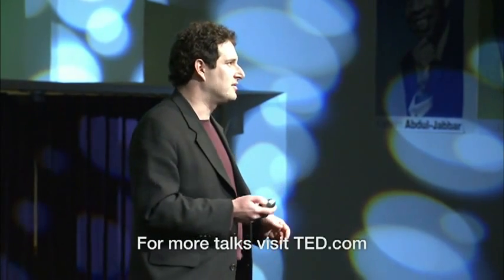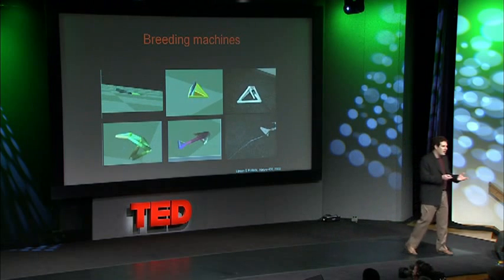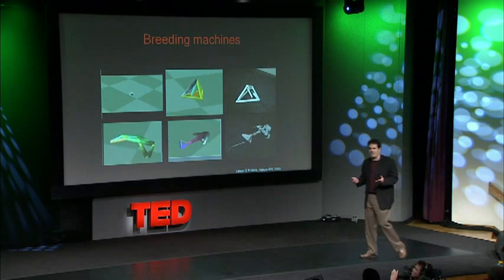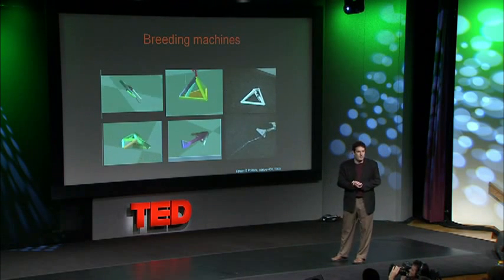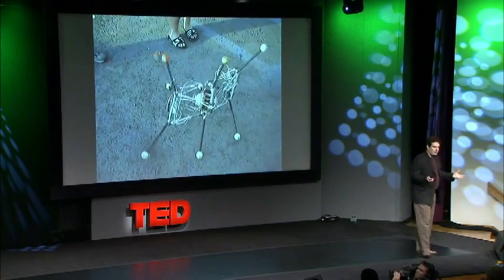It's a very simple task, and it's interesting to see what kind of things came out of that. You can see a lot of different machines emerge. They all move around and crawl in different ways. On the right, we actually made a couple of these things and they work in reality. These are not very fantastic robots, but they evolved to do exactly what we rewarded them for — moving forward.